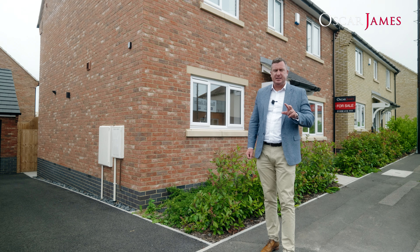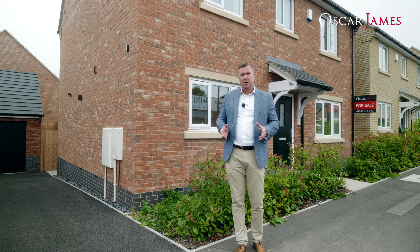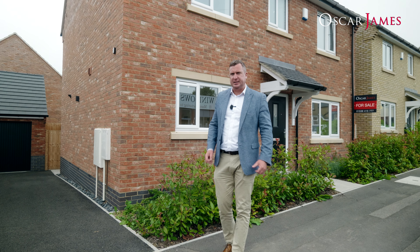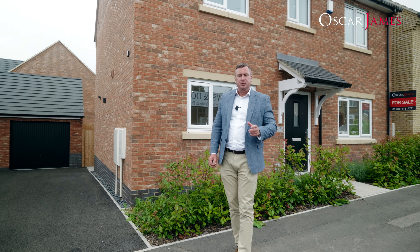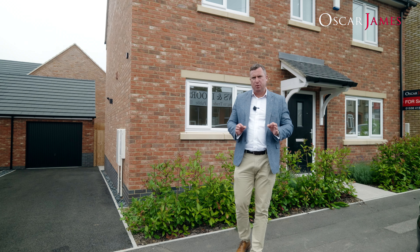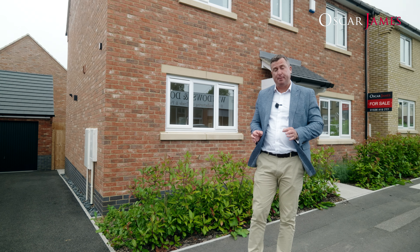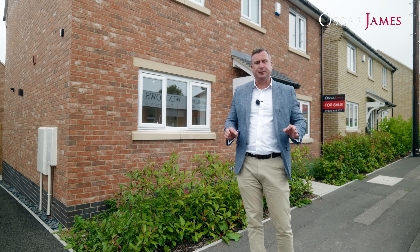I've got two incredible houses to show you today. They're identical — both five-bedroom detached houses over three floors, offering just over 2,000 square feet of accommodation, including the garages, and they're offered to the market at £430,000, which is just over £200 a square foot, making these an incredible buy. And what's more, the builder will offer a part exchange for the right property, so you could be in one of these houses in less than four weeks with a hassle-free move.